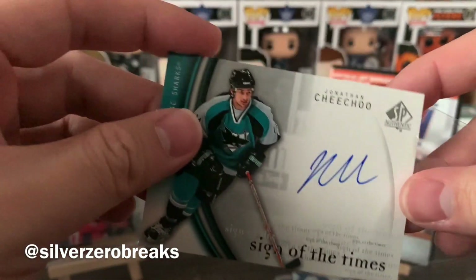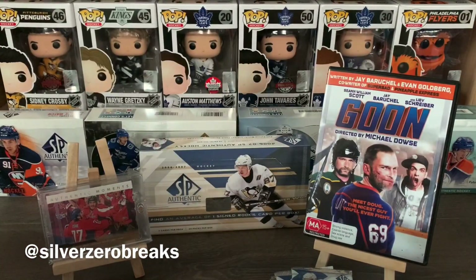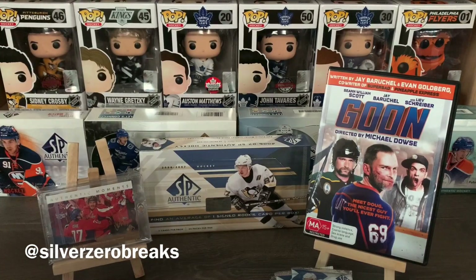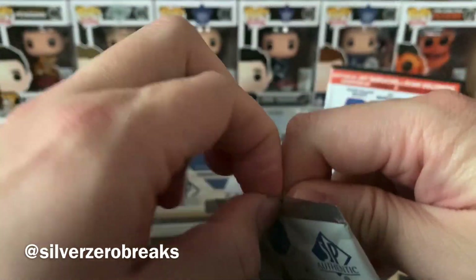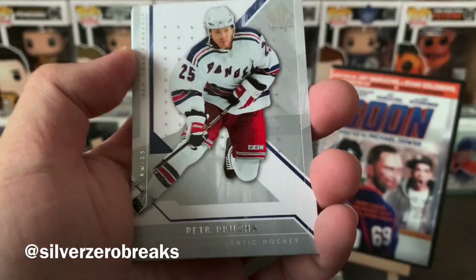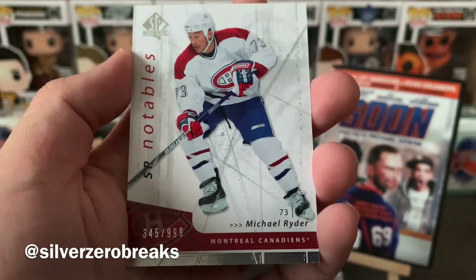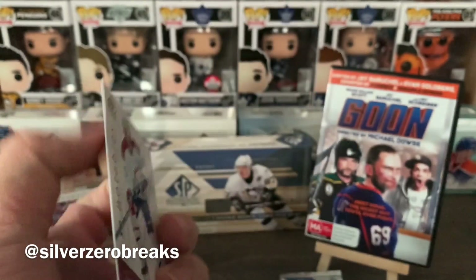Jonathan Cheechoo Sign of the Times — I love the teal color, it's my favorite color and it looks great on this card. That's three autos in this box already. We also have Ryan Smyth, Eddie Belfour again, and Mike Modano. On to the last stack on the right side: Peter Forsberg, Shane Doan, Alfie — Jason Alfredsson — Alex Hemsky, and an SP Notables of Michael Ryder numbered to 999.